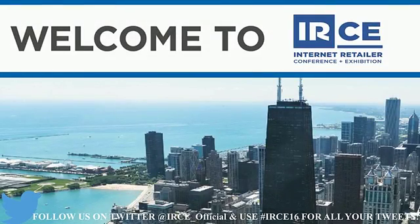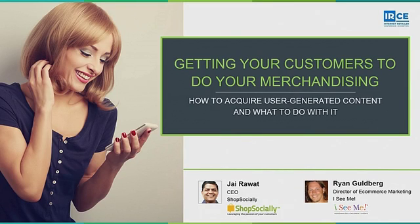We're going to move on to another aspect of letting consumers merchandise for you — getting user-generated content and using it effectively. Our speakers are Ryan Goldberg, director of e-commerce marketing at a retailer called iSeeMe, which makes personalized children's books. He'll be speaking with Jai Rawat, founder of Shop Socially, a social referral and loyalty marketing platform.